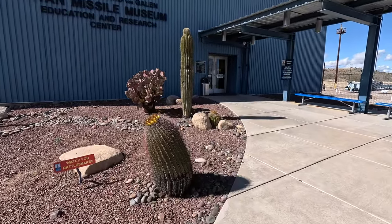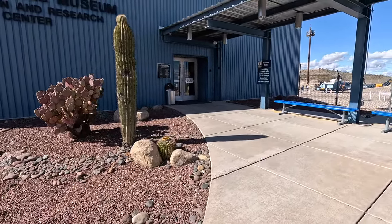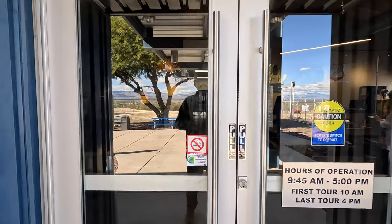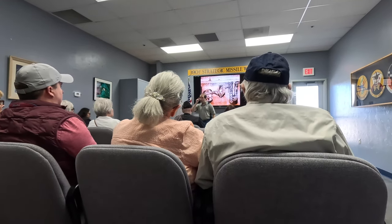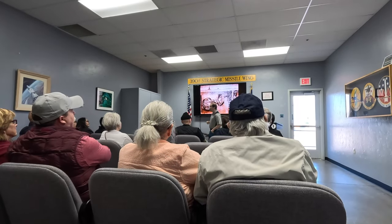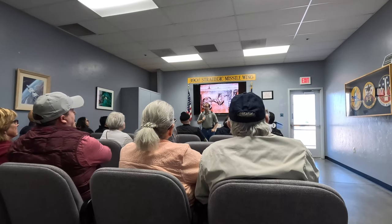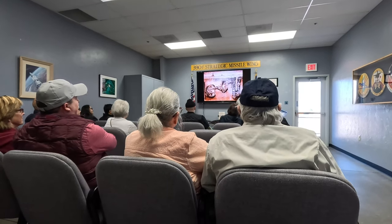Barrel cactus are starting to get some color. Watch for rattlesnakes. They are open 9:45 a.m. to 5 p.m. daily. The tour guide sets the scene: transport yourself to 1969 and the height of the Cold War. Five feet down that cableway to the silo itself — home of the last remaining Titan II missile on Earth. And there we will learn everything we wanted to, and a lot of things we didn't, about this weapon system.